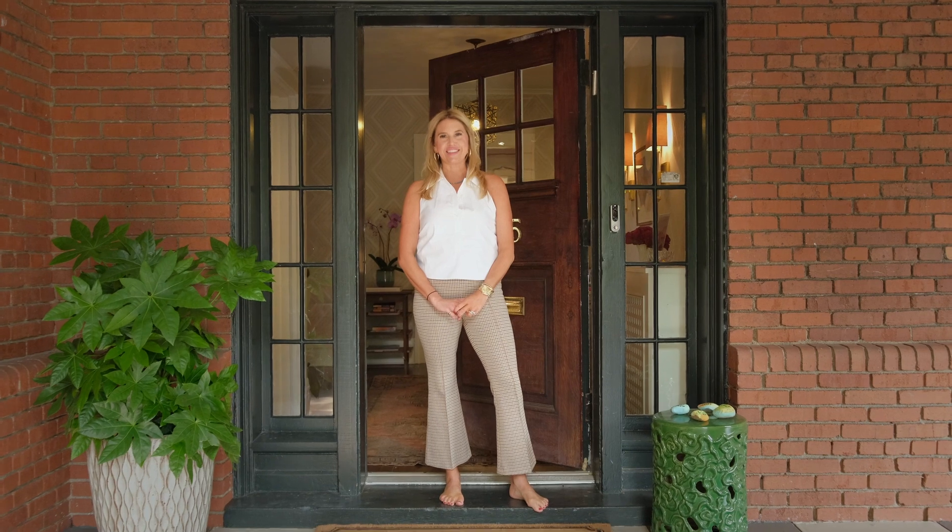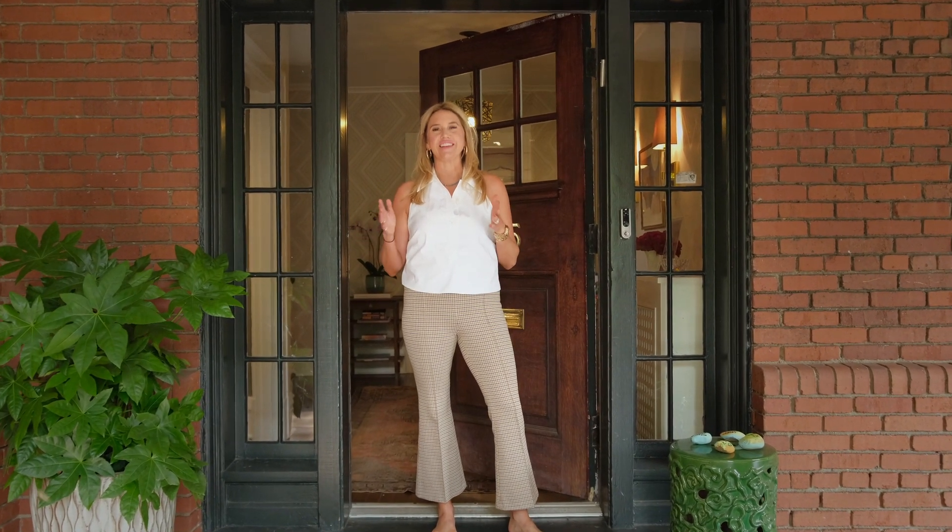Hi Pittsburgh! I'm Molly Hanna Lang with Howard Hanna Real Estate Services. Welcome to 1415 Squirrel Hill Avenue — a great house in Murdoch Farms, and I should know because it's my house. Come on in!